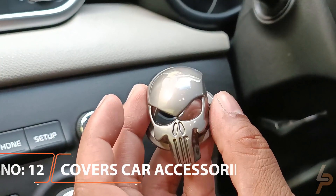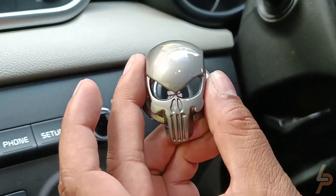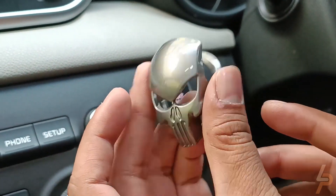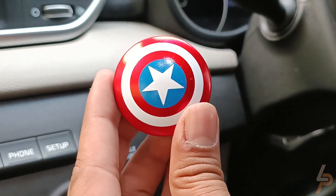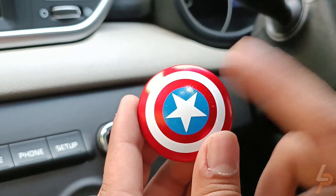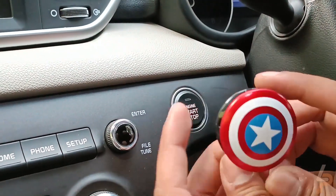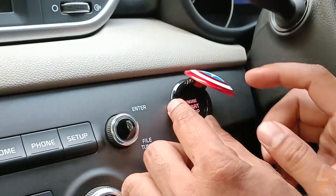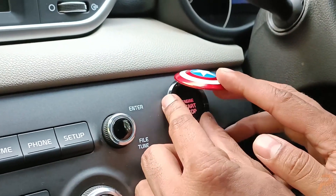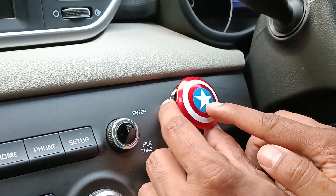Push-to-start covers car accessory. Accent your vehicle's interior with a functional adhesive, the Push-to-start covers car accessory. Available in a selection of colors and styles, they prevent the start-stop button from scratching and abrasions from everyday use. While they certainly look charismatic and personable, they can also prevent you from accidentally touching the start-stop button. Covers include Iron Man, Spider-Man, Captain America,